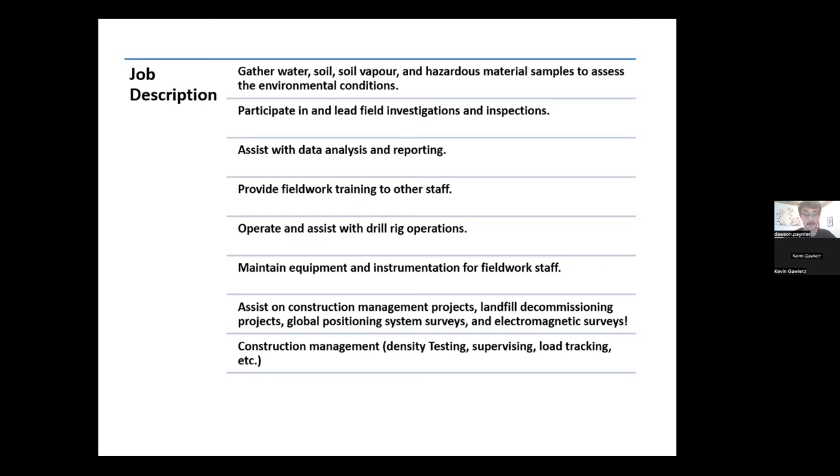I also participate in and lead field investigations and inspections — that could be phase one, phase two, and phase three environmental site assessments. We'll dive deeper into that later. When we're not out in the field collecting samples or leading investigations, we're doing data analysis, reporting, training other staff, and helping with safety. So it's a varied and interesting role.